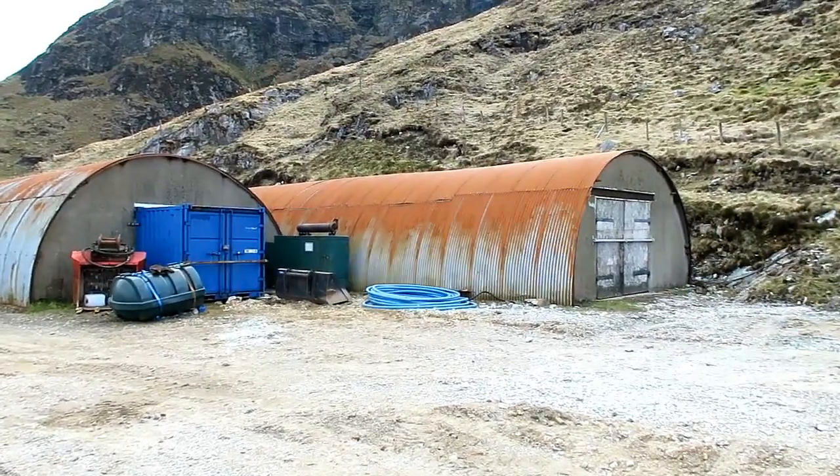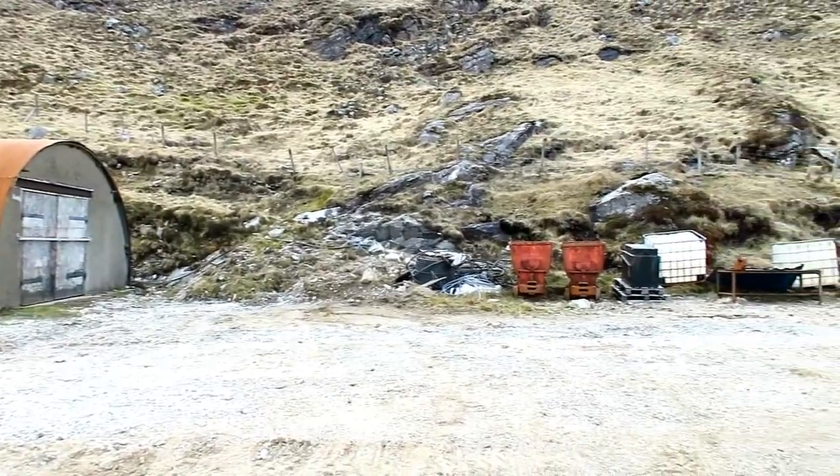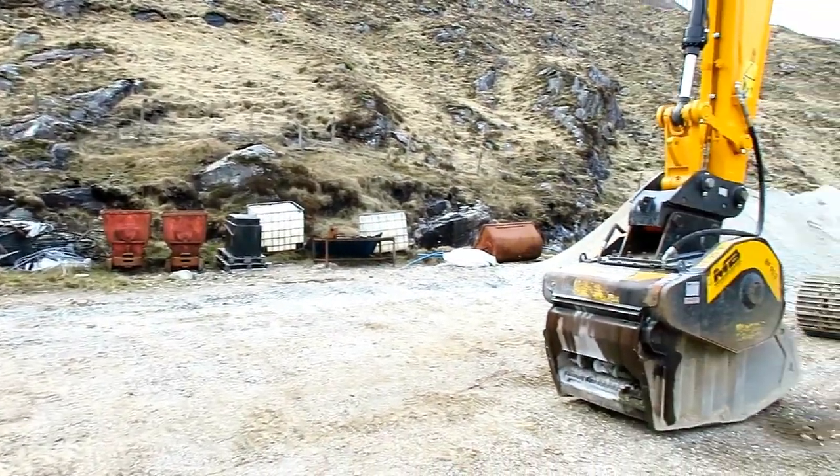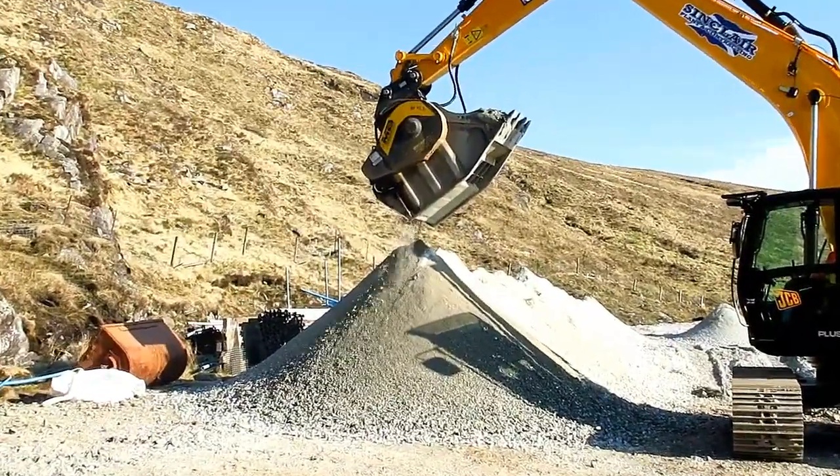So this is what we are going to be working with. These are the sheds — one is the offices and administration, the other will house the plant. Here is the excavator with a crusher attachment, and in the background is the material crushed and ready to feed.